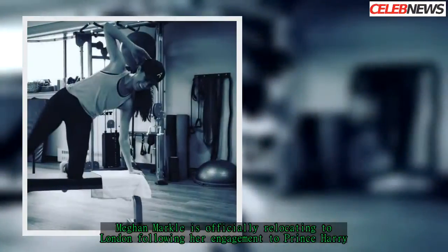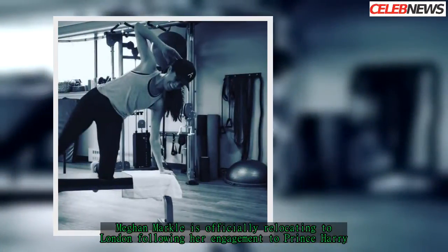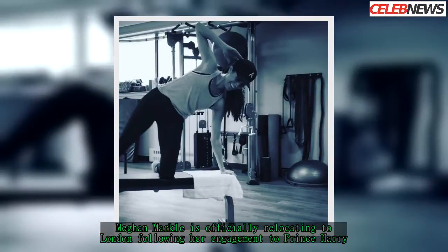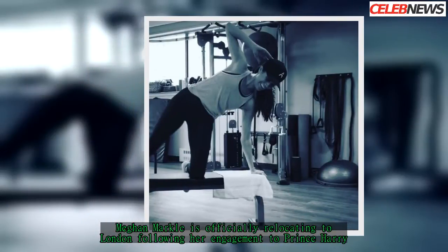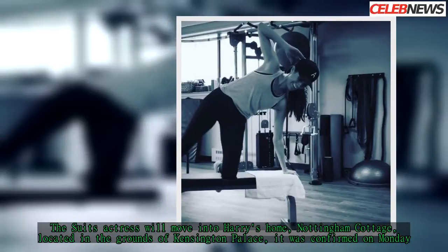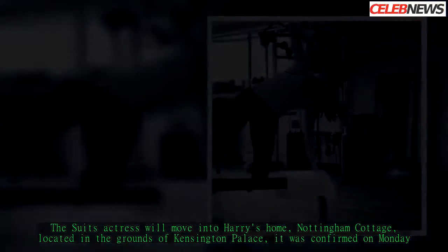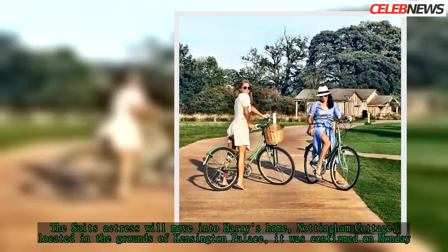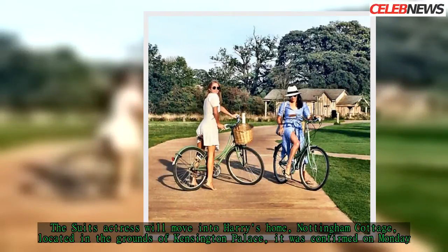Meghan Markle is officially relocating to London following her engagement to Prince Harry. The Suits actress will move into Harry's home, Nottingham Cottage, located in the grounds of Kensington Palace, it was confirmed.